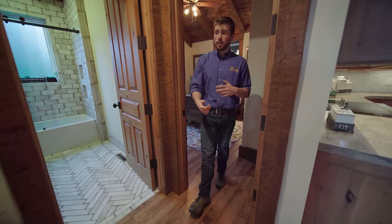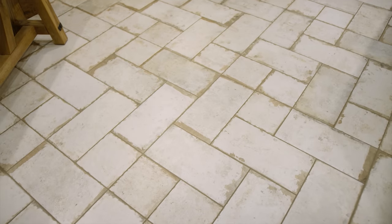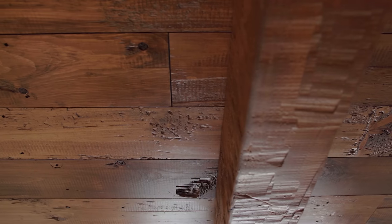Before we head outside I'd like to touch on a few of the primary finishes in the house. The drywall is a heavy skip trowel — I think that gives more of an old world style and you see a lot of that in my tile selection as well. The flooring is a rustic hickory and on the ceiling we have more of a reclaimed pine. It looks absolutely gorgeous and I think it accents those timbers really well. Let's head on outside — there's a lot to show you out there.